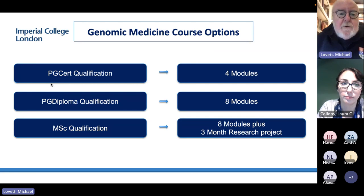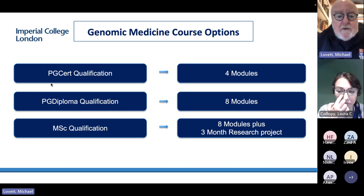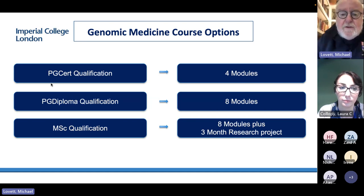We offer three degrees depending on your interests. The vast majority of people are doing a full MSc from the start. You can do a postgraduate certificate — that's four modules. A diploma is eight modules. And the MSc is the eight modules plus a three-month research project.